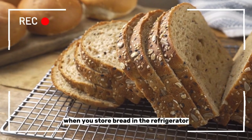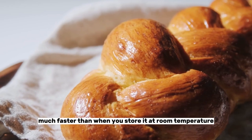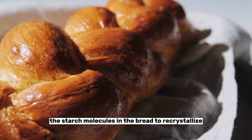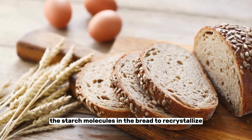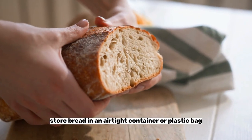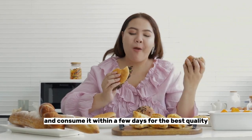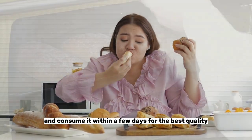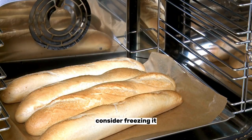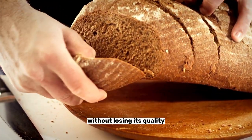Number seven: bread. When you store bread in the refrigerator, it can become stale and dry much faster than when you store it at room temperature. The cool temperatures in the refrigerator can cause the starch molecules in the bread to recrystallize, resulting in a hard, dry texture. Instead, store bread in an airtight container or plastic bag at room temperature and consume it within a few days for the best quality. If you have a large quantity of bread that you cannot consume quickly, consider freezing it. Bread can be frozen for up to three months without losing its quality.